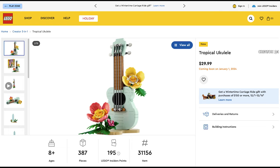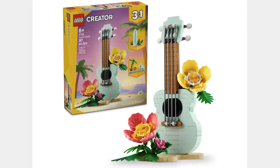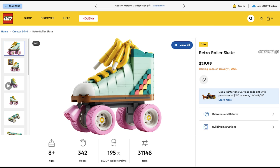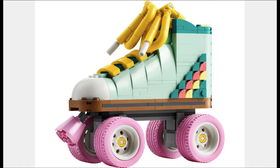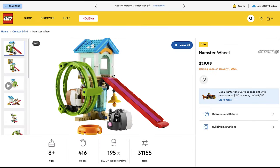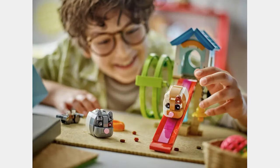The next set is the Tropical Ukulele for $30. It has a nice ukulele in a light blue color and some flowers. The next set is the Retro Roller Skate for $30, the same color as the ukulele with light pink wheels. You can also buy two to have a pair. The final set of the wave is the Hamster Wheel for $30. This looks like a fun playset and the hamsters are cute.